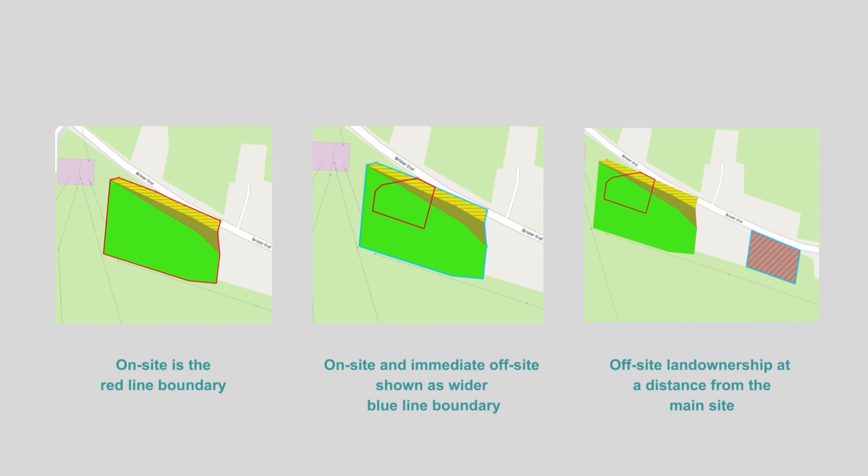The habitats to be included in the assessment are all habitats within the red line boundary. In relation to river units, it's where the top of the river bank falls within 10 metres of the red line boundary, also known as the riparian zone. Rule 2 of the metric user guide stipulates that these three types of biodiversity unit are unique and cannot be summed, traded, or converted, so we discuss all three separately and do not combine them to give an overall unit change or percentage change.